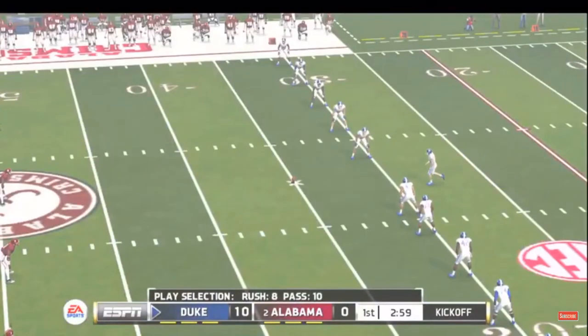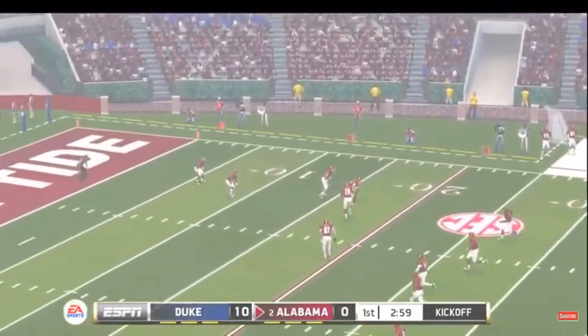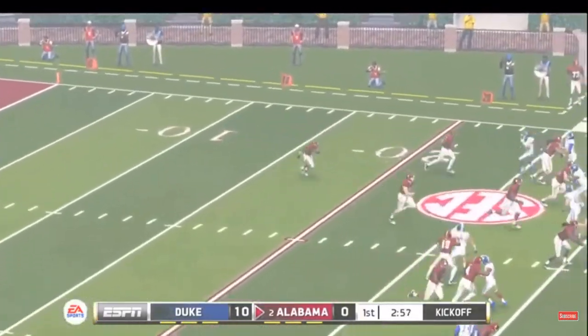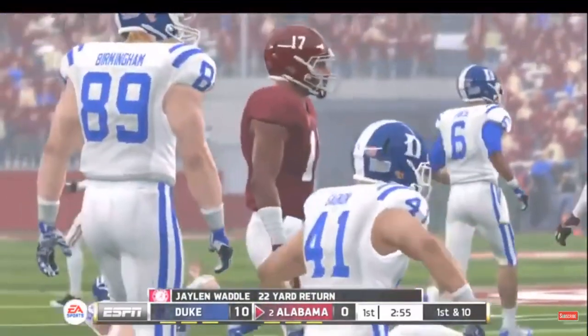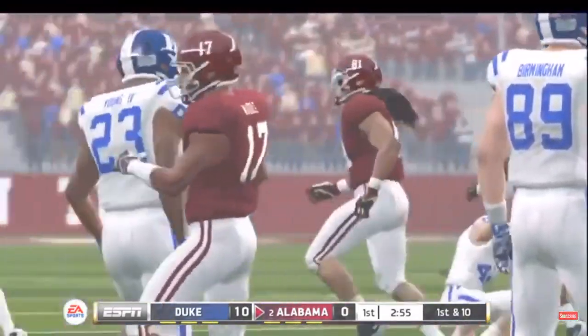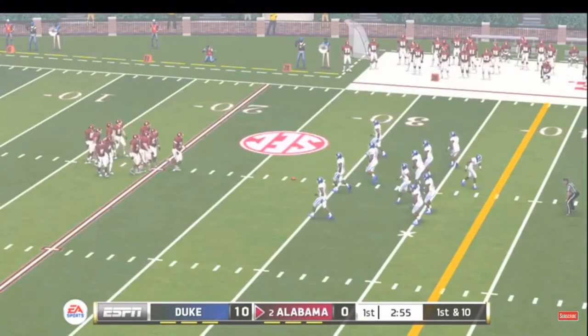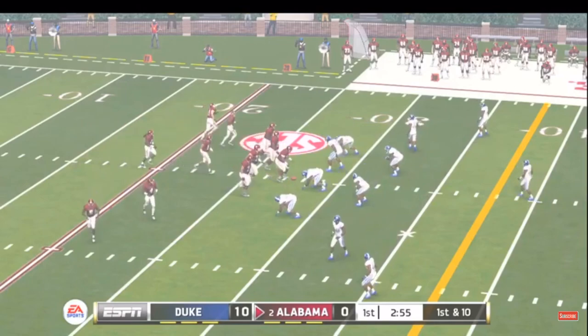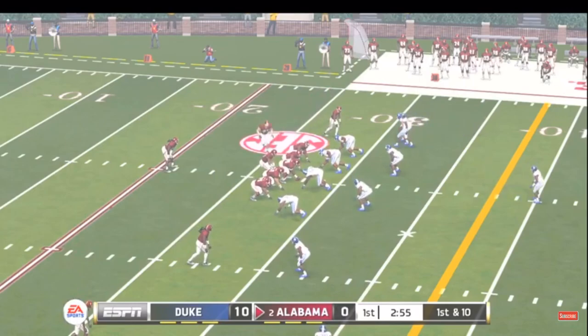The score now 10-0, and it looks like they're ready for the kickoff. He gets to about the 27-yard line. Let's see if this drive has a more rewarding conclusion than their last, which ended with a punt. They've been beaten soundly on both sides of the ball, and we haven't even gotten to the second quarter.